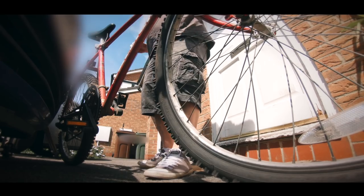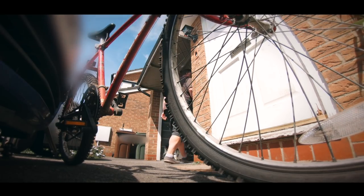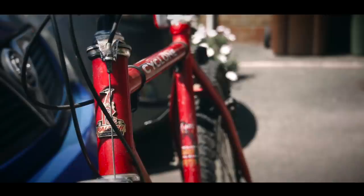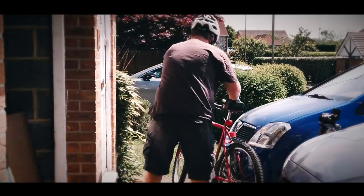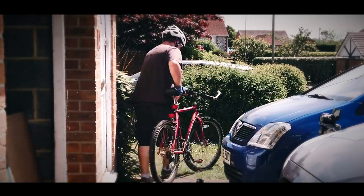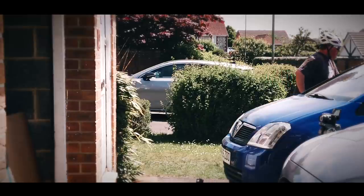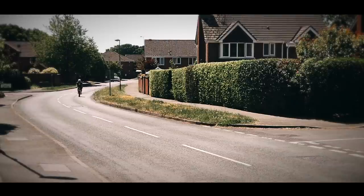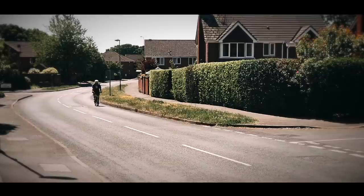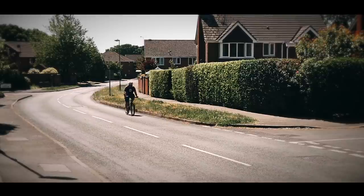Now it may sound fairly obvious but the first thing you're going to need is a bike. You may already have one stuck in the back of the garage from many years ago. If that's you, I would suggest you make sure it's road worthy — give it a quick check over and if necessary take it down to your local bike shop and get it professionally serviced. That way you will know 100% that it's completely road worthy.